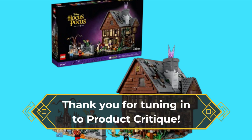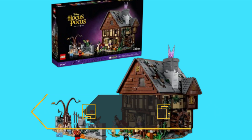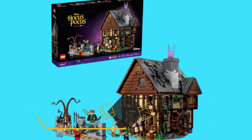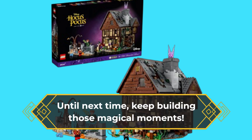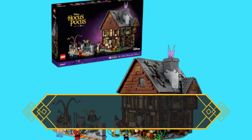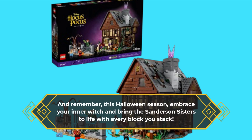Thank you for tuning in to Product Critique. Don't forget to like, comment, and subscribe for more product reviews that bring you the best items on the market. Until next time, keep building those magical moments. And remember, this Halloween season, embrace your inner witch and bring the Sanderson Sisters to life with every block you stack.